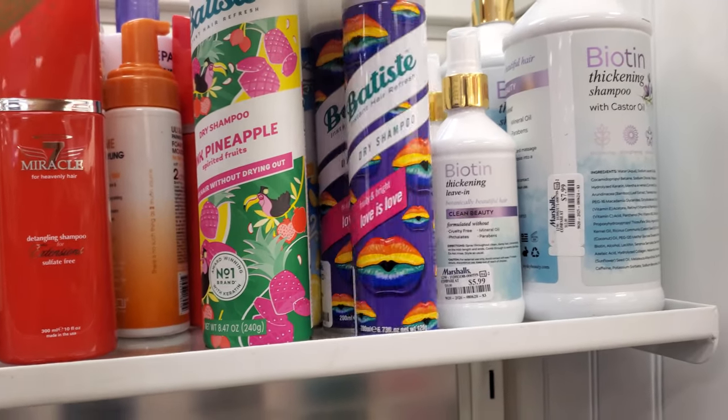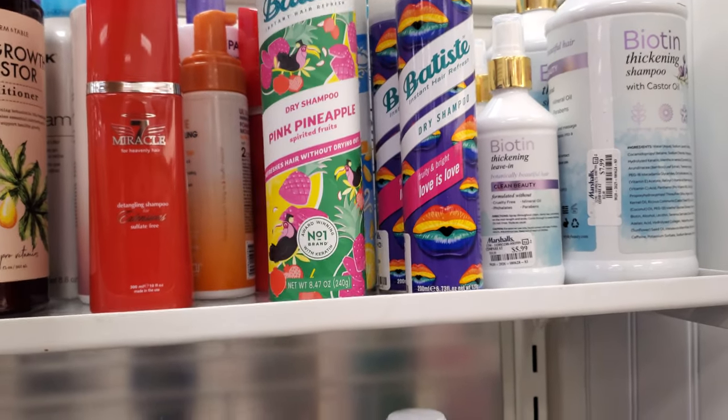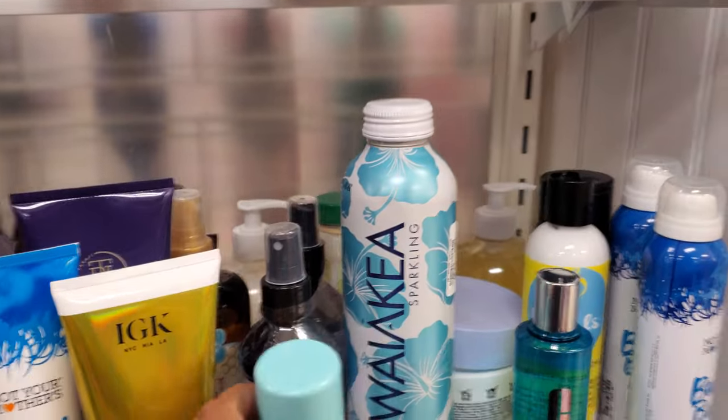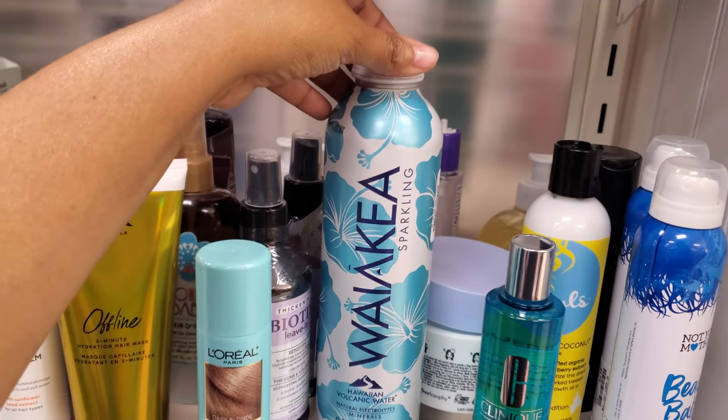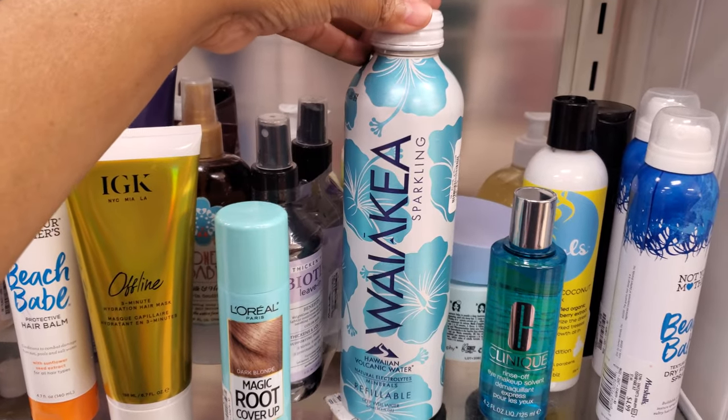And Love is Love Dry Shampoo, that's $10. Then we have Pink Pineapple — how much is this one? For $11? What is that? Oh, water — Hawaiian Volcanic Water in here for $2.99. Interesting.